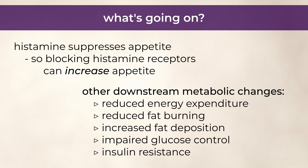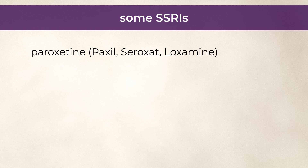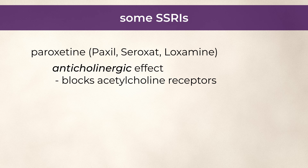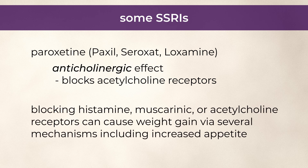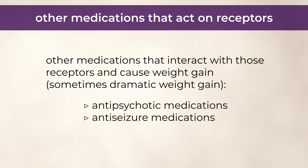Other antidepressants that can potentially cause weight gain include some of the SSRIs, especially paroxetine or Paxil. But in that case, it's probably due to paroxetine's anticholinergic effect, which means it interacts with or blocks acetylcholine receptors. Basically, any medication that blocks histamine, muscarinic, or acetylcholine receptors can potentially cause weight gain via several mechanisms, including increased appetite. Other medications that interact with those receptors and cause weight gain, sometimes dramatic weight gain, include antipsychotic and anti-seizure medications.